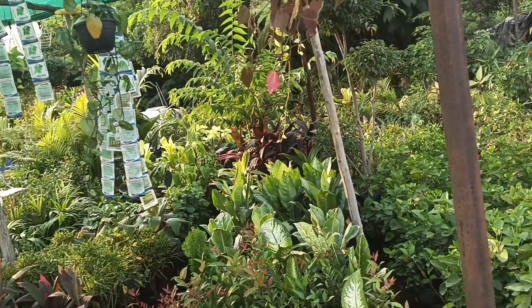So today I am going to make a vlog about plants. I am going to show you plants in this particular place.